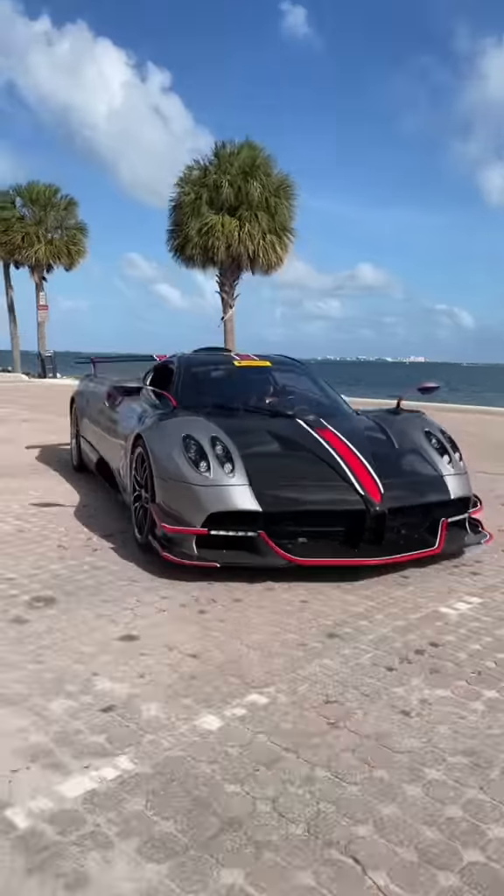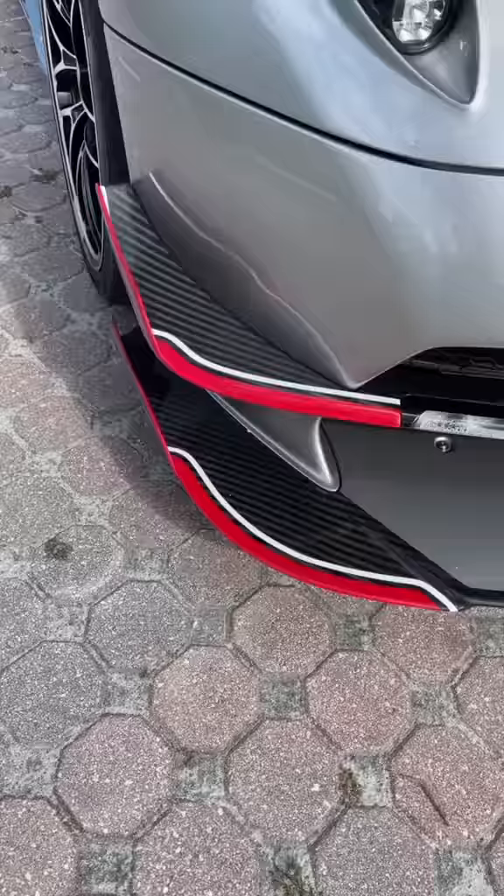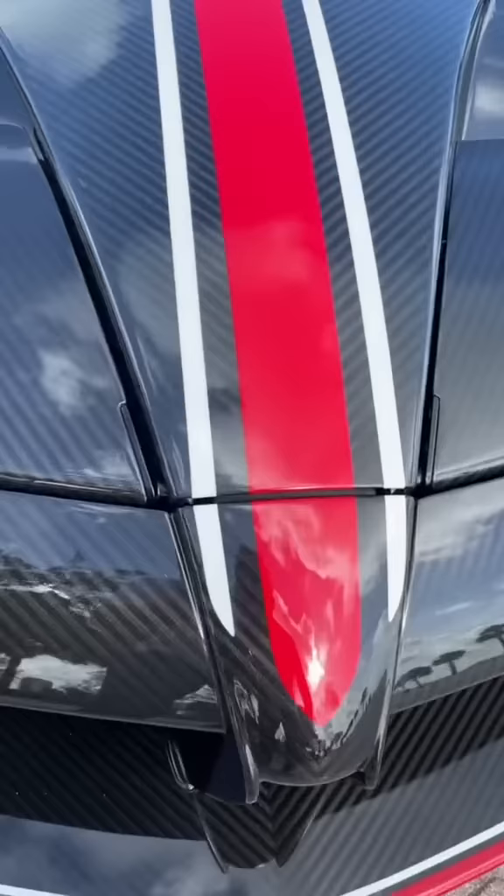Here's why the Pagani Huayra Roadster BC is worth three and a half million dollars. The entire body is made from a special material called carbon titanium. Just look at that amazing weave — and by the way, those stripes are painted on.